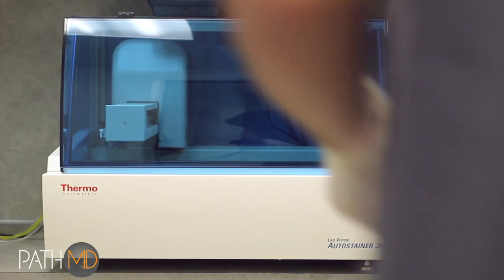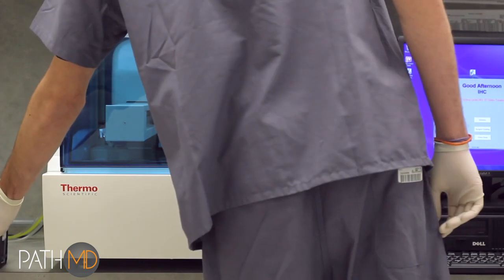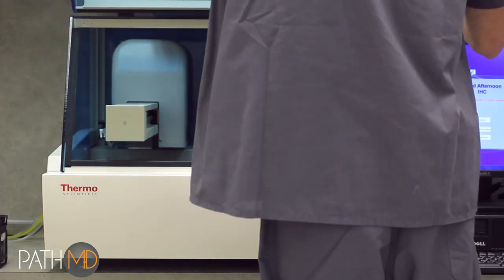For individual antibody stains, we use an advanced immunostainer. Positive barcode control is maintained over the patient's slide throughout.